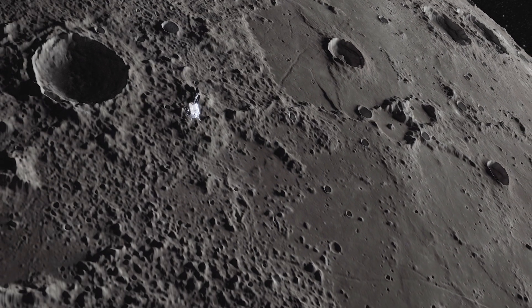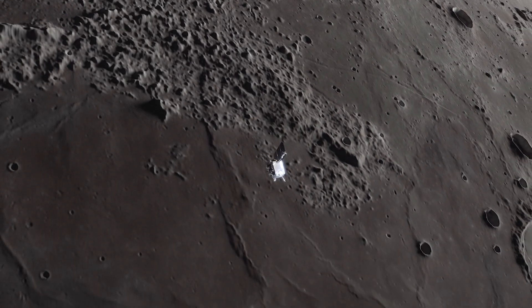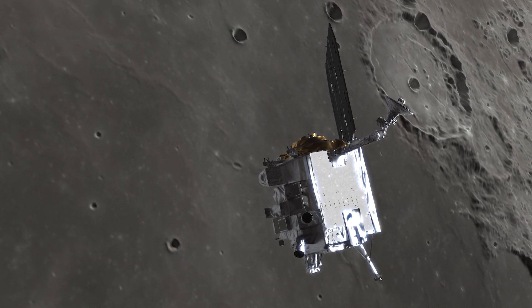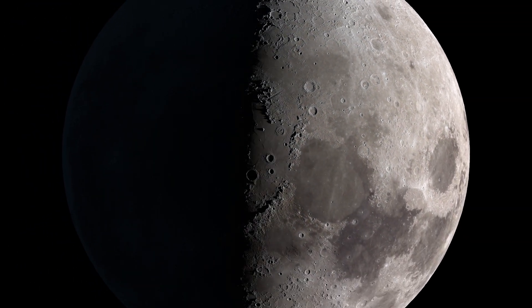After studying the Moon for 13 years, LRO has proven to be one of NASA's most valuable tools for advancing lunar science. As it continues collecting data, the spacecraft helps lead the way for future exploration of our Moon.